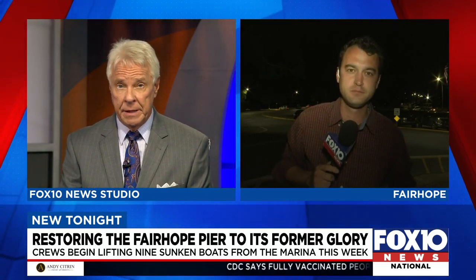Foxton News' Michael Warwick, standing by live at the pier right now. I'm sure a lot of the marina regulars and people who just love the pier are very happy to see this salvage work.